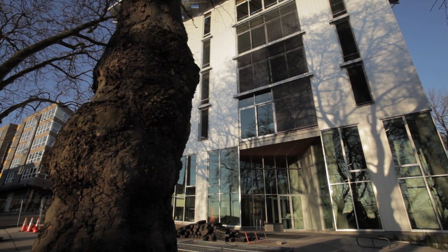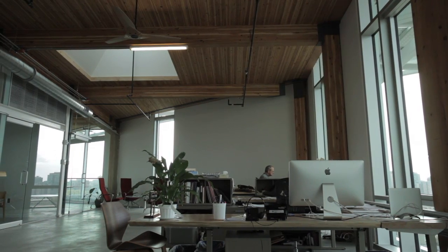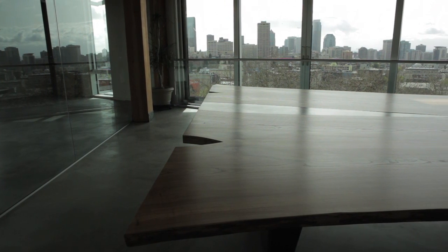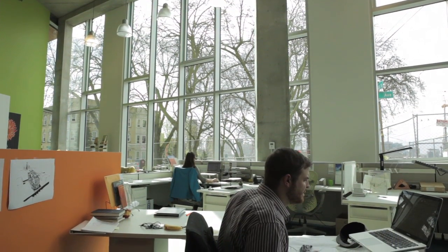The six-story Bullitt Center is part of a growing effort to meet the Living Building Challenge, the world's most rigorous standard in sustainable building. It requires a structure to generate all its own energy, harvest its own water, and deal with all its own waste on site.